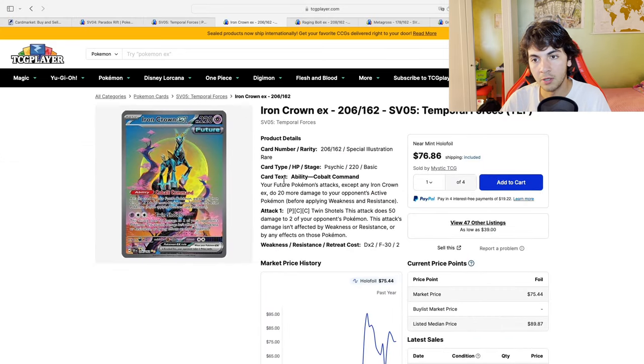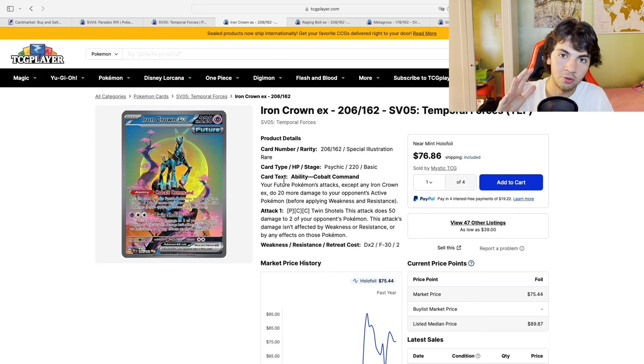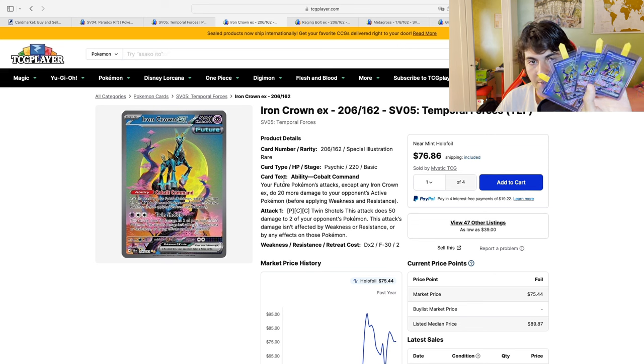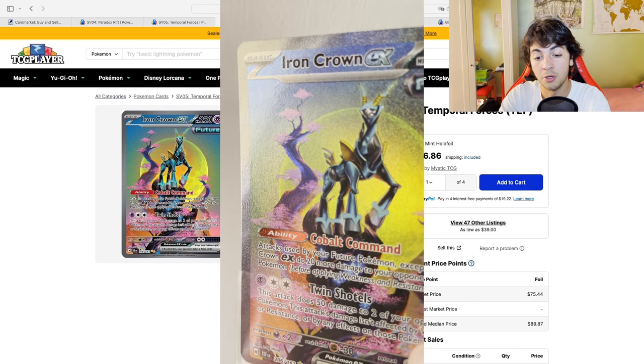I'll get started with what is unarguably my preferred card in today's list — Iron Crown. I'll try to put up a video showing the card itself. I bought four of these bad boys, right here. They're just gorgeous.